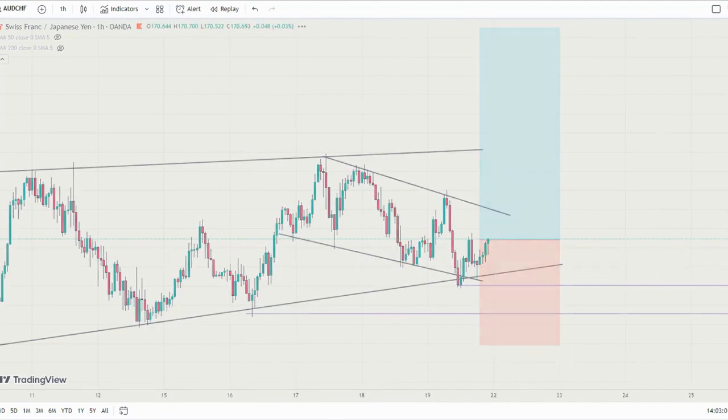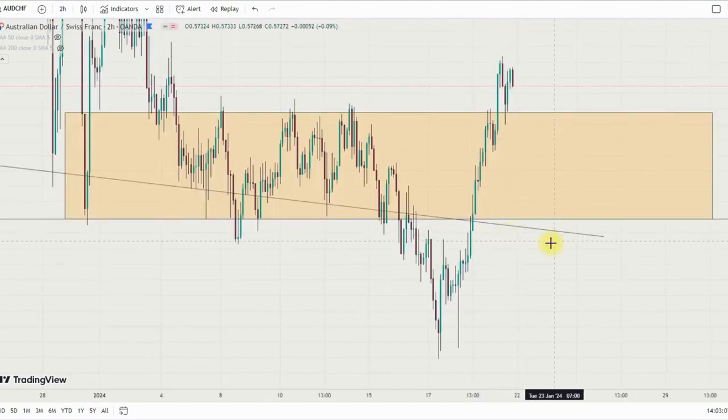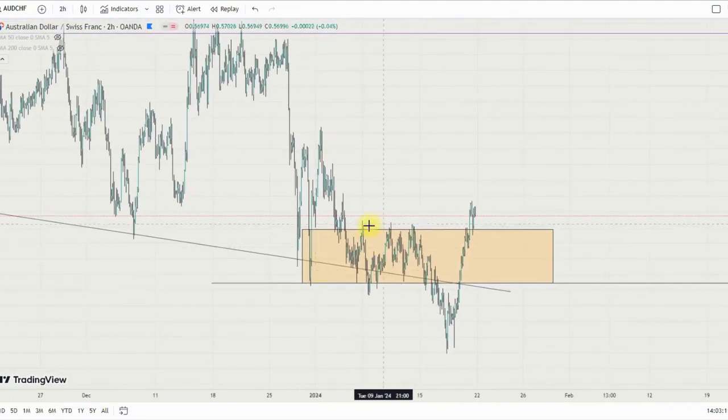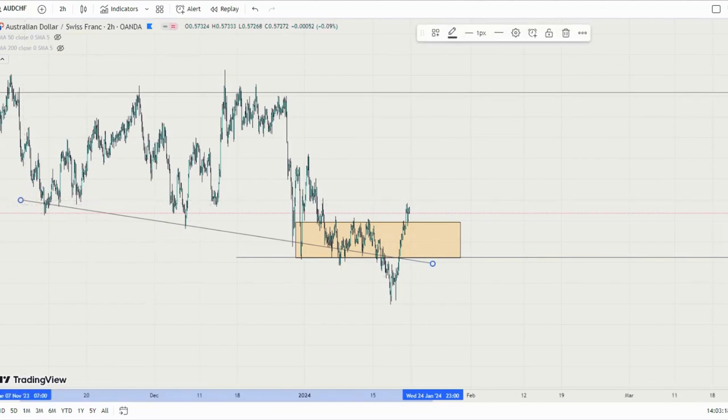On USD/CHF, this level has been broken to the upside and there's a pattern where price may come back to retest it before a move back to the supply level at 0.88435. I'm not really looking for a bullish setup on USD/CHF unless markets come back and we have a break of this level. If markets reach 0.86846 I'll be looking for a buy setup back to that resistance level.